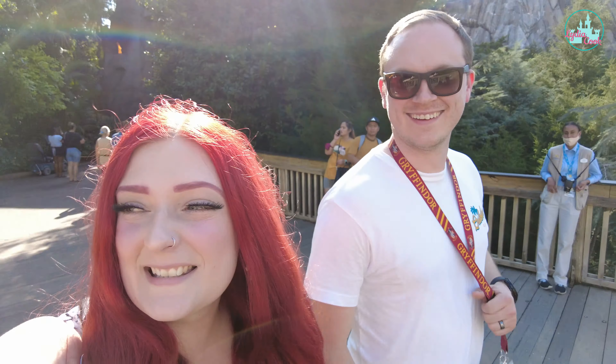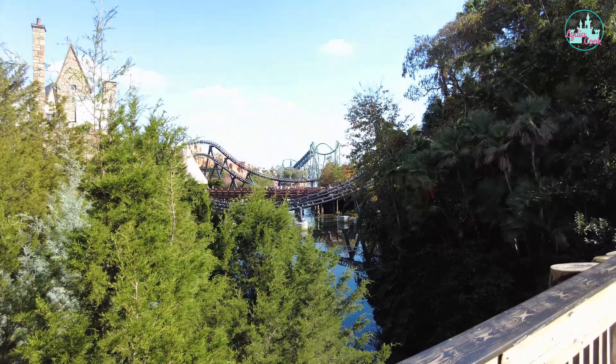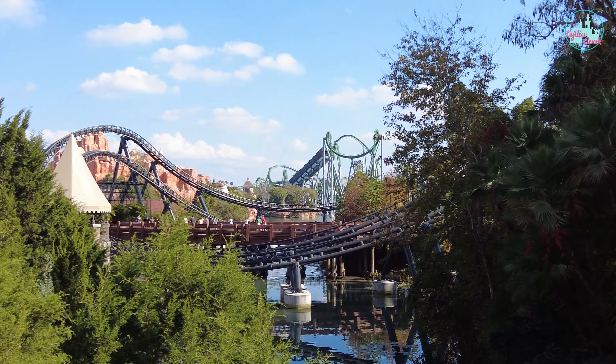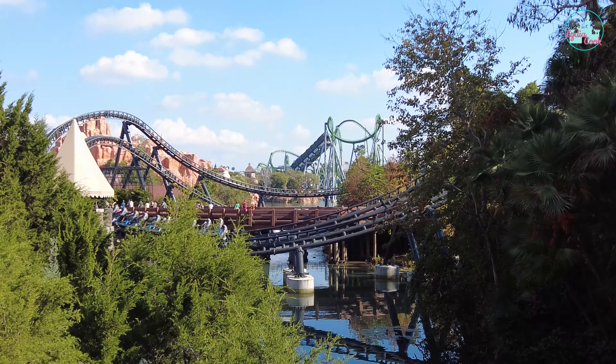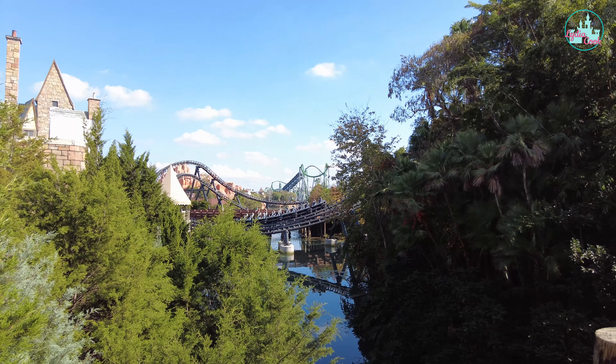We just got off Velocicoaster for the second time — we front-rowed it again and we both rode with no hands this time! It's literally insane, I can't even explain how amazing it is. It's terrifying but in such an amazing way. I didn't think I was going to manage no hands but I did it the whole way around — I was screaming 'I'm doing it!' the entire time. So good!